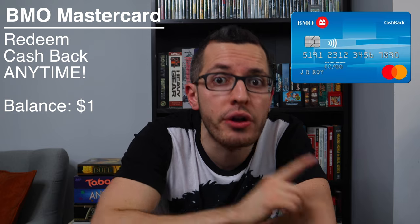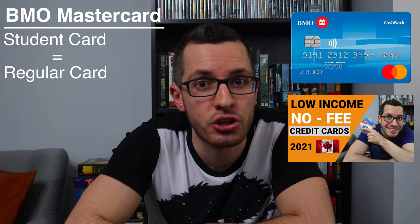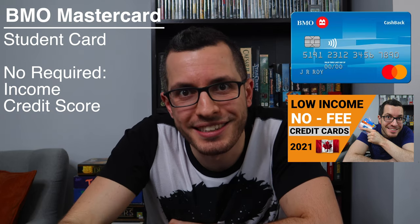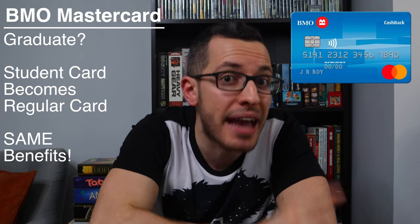Most credit cards pay out their cashback once a year, but with the BMO Mastercard, you can redeem your cashback anytime you want, as long as you have a balance of at least $1. This is a great feature. This student Mastercard is actually identical to the regular BMO Cashback Mastercard. The only difference is that this card is targeted towards students, so there are no income requirements. So when you graduate, your student Mastercard will be converted into a regular BMO Mastercard — you'll still have the exact same cashback benefits and it won't hurt your credit score since you're not canceling your account.